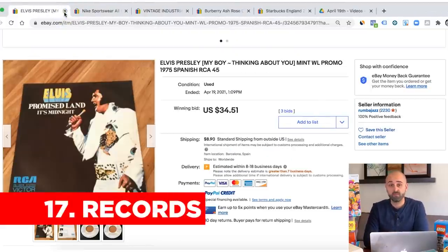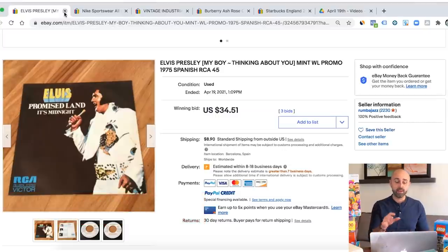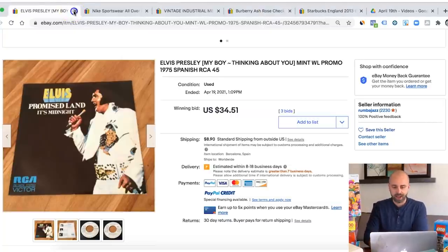Records are an area I don't have much knowledge on, but I have friends who make thousands of dollars flipping records from thrift stores, garage sales, and auctions. Definitely look in the record area at your local thrift store. There is a lot of competition, but there are a lot of collectors who look for them, so definitely keep an eye out.